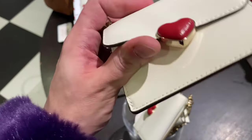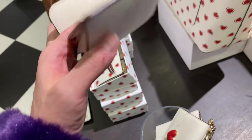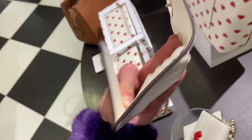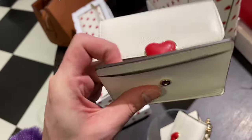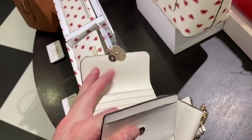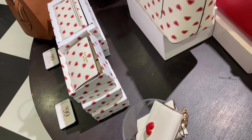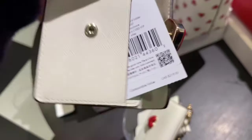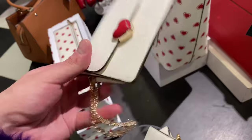Then we have the Heart Hardware Small Flap Card Holder — it has a cute little chain attached to it, and the card holder is actually a triple-fold design. Interesting design; I can't see it holding up very well long-term, but it is super cute. Again, with the heart hardware — super fun. Comparable value of $219 with 40% off; even so, it's still quite expensive, let's be real.